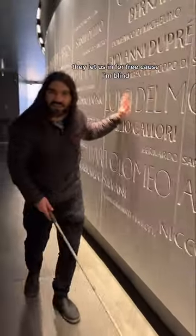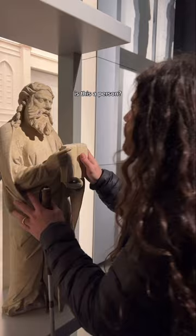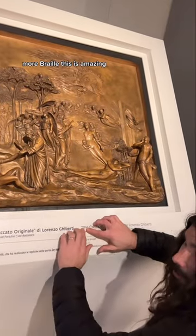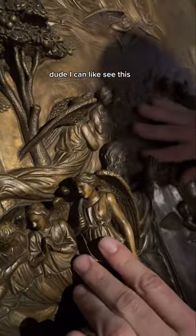We're in Florence at a touch exhibit — they let you touch the statues! There's some sort of metal or copper... wait, there's braille! It's actually bronze. The tree is so detailed and there are angels.